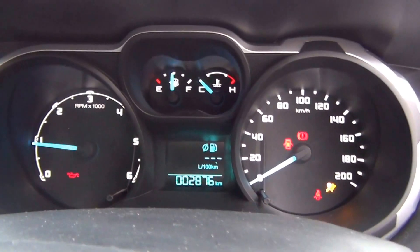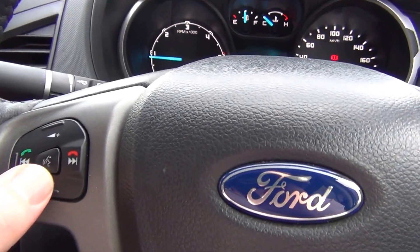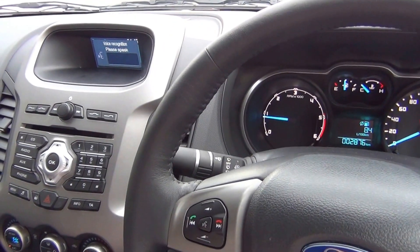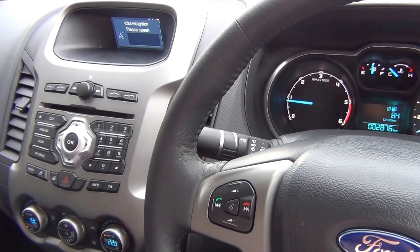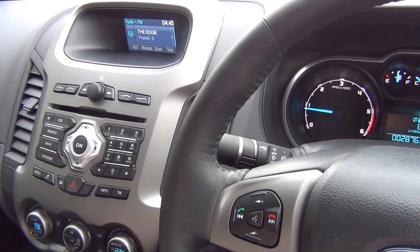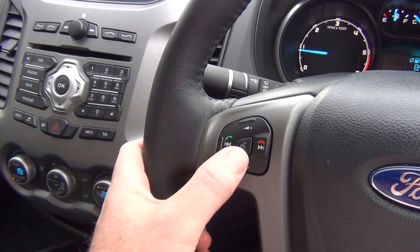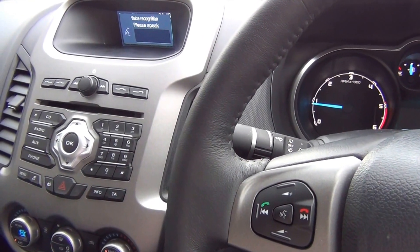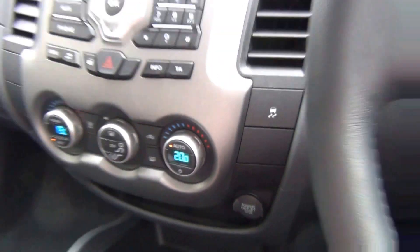We also have voice control. Push this button here and the system responds. After the tone, you can select phone, radio, CD player, climate, or external device, or directly select dial number, dial name, or store name. For example, to change the climate control temperature, you can shortcut using keywords — say 'Climate', then 'Temperature', then '20', and it confirms: Temperature 20. Very easy to use.